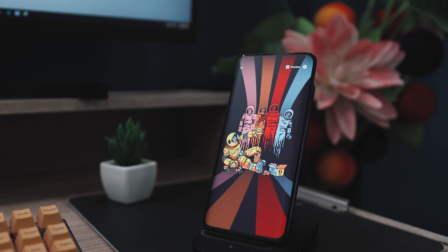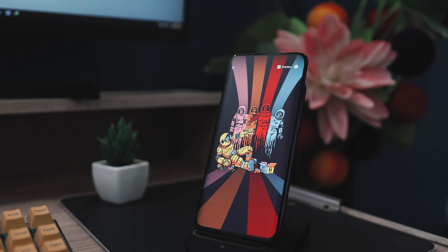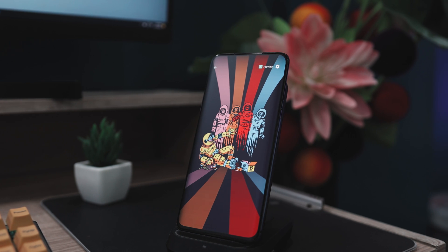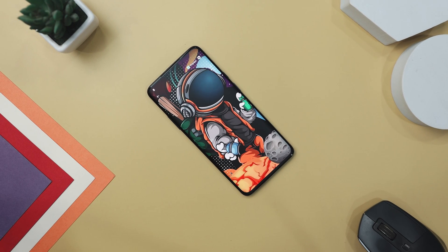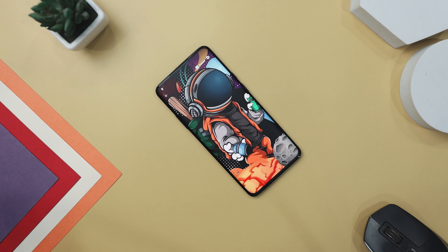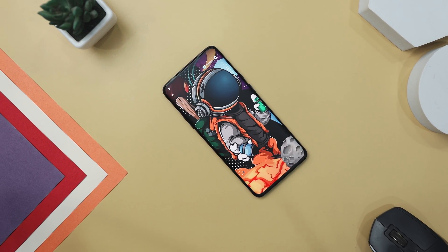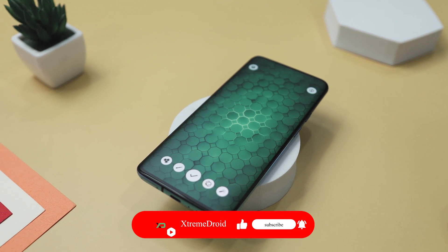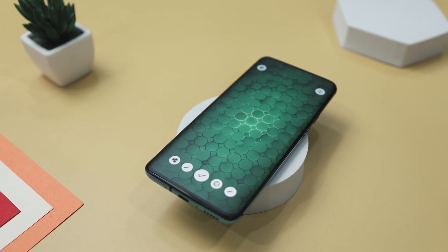So guys, these are some of the unique live wallpapers that you should definitely give a try. Which of the previously mentioned wallpapers do you like the most? Do you know of any other live wallpapers that we should have added to this list? Do let us know your thoughts in the comments below. And for more videos like this, consider subscribing and hit that bell icon so that you never miss any future videos from XtremeDroid.